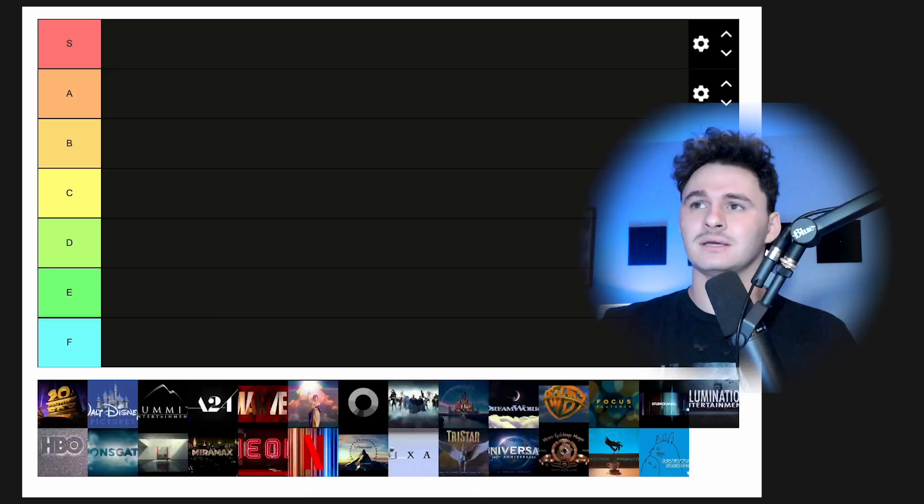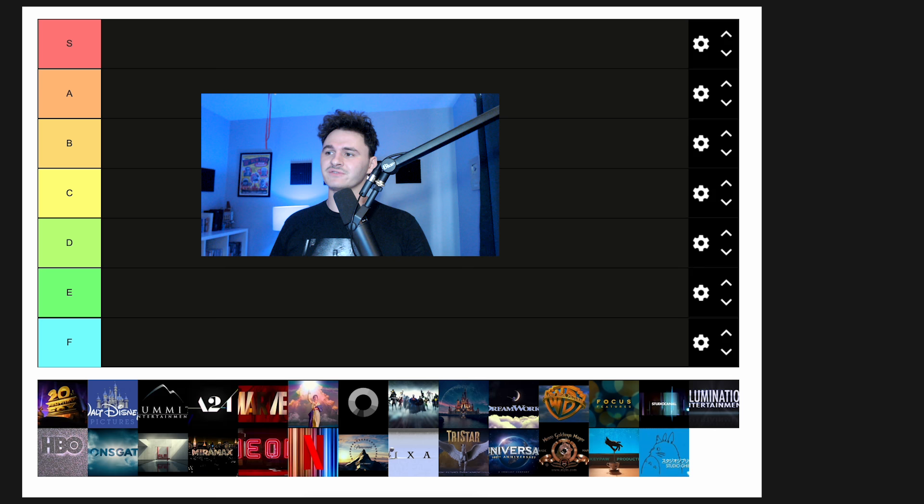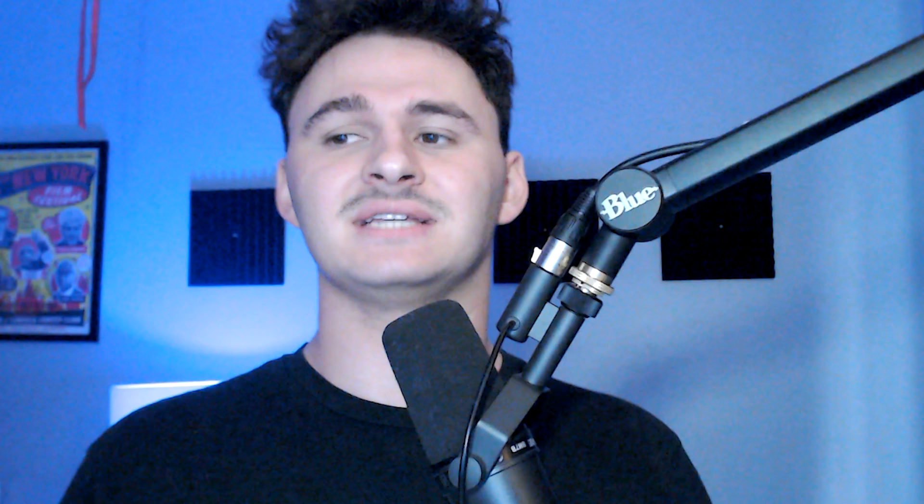How's it going, everybody? It's me, Kitchen. Today we have something very fun planned — I'm going to be doing a tier list, which is something I've never done before. We're going to be doing it for production company opening logos. I have my tier list loaded up, and we're going to run them down and see which of them are the best and which are the worst, because I think there's an art to the production company opening that people do not take into consideration. So let's start with 20th Century Fox.